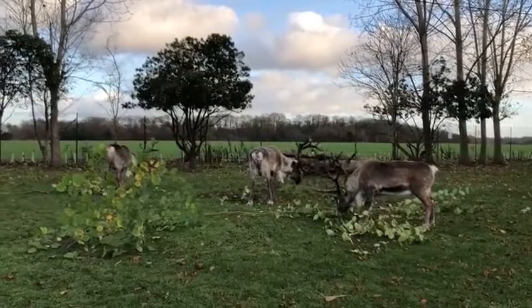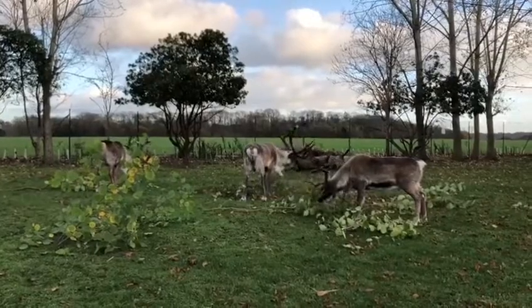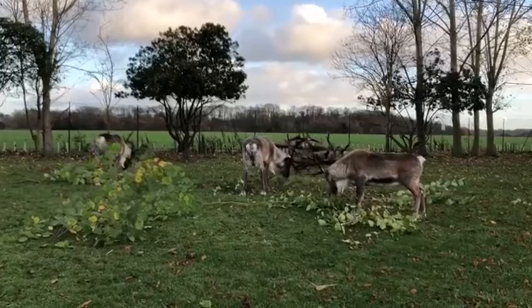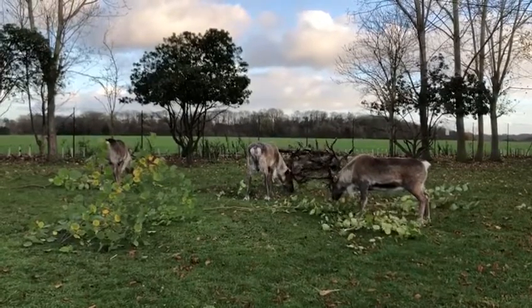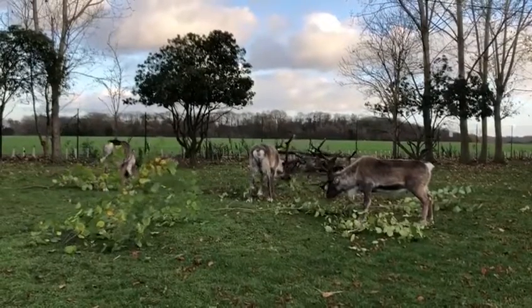You may not realise but the reindeer actually live at the zoo all year round. They're not always on show, but during the festive period we open up the enclosure for everyone to come and have a close look at them. They're quite happy to see the visitors even from a distance, and at times they do come up for a close up look. They don't like to be touched on the antlers but they absolutely love a little tickle on the nose.